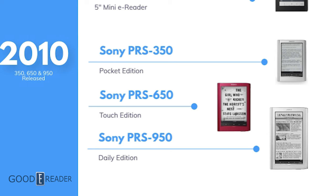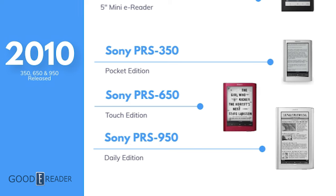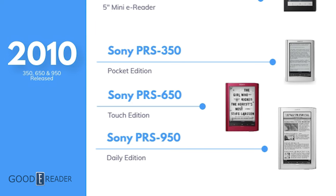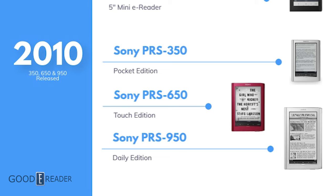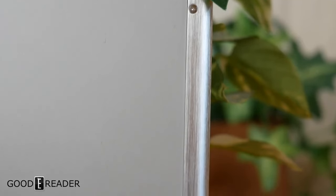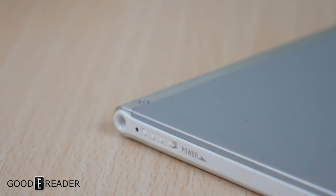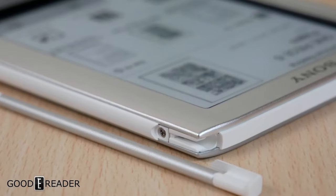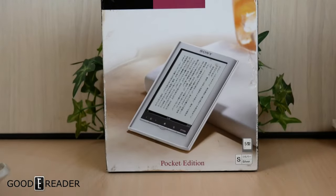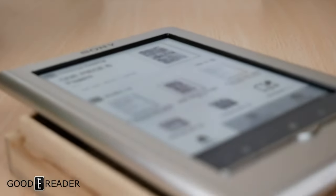2010 is when Sony really started taking off. The PRS line was a success, so they announced successors to each of the three units: the 350, 650, and 950. The PRS350 was called the pocket edition, featuring the same 5-inch E-Ink Pearl 800x600 screen, 2 gigs of onboard storage, high-speed microSD, and came in five colors: pink, silver, blue, red, and black. Believe it or not, it was still being sold 12 years later.